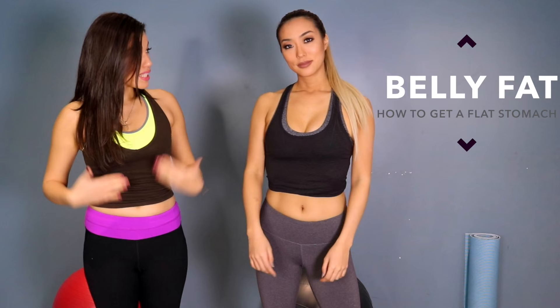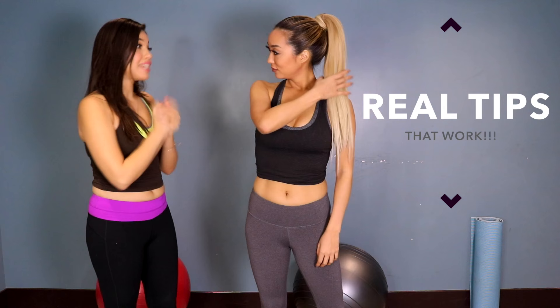Today we are talking about belly fat — how to lose it, how to get rid of it, how to get a nice flat stomach. I think this is something that a lot of girls deal with. I brought in Arika because as you can tell she looks phenomenal. I want real tips — real tips for real girls, things that really work to get that nice flat stomach. Okay, we're going to get right into it. Let's get started!